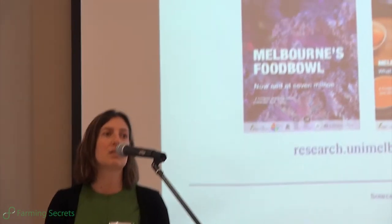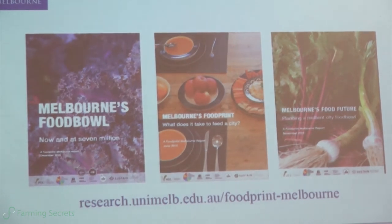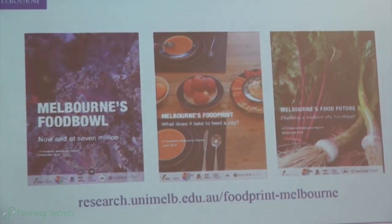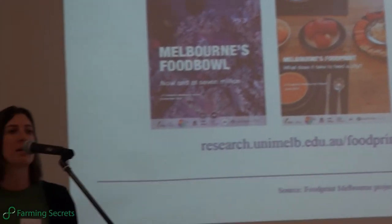We have sort of the opposite problem from Detroit in terms of land. We then looked at Melbourne's food print — the environmental impact of feeding Melbourne — and then looked at Melbourne's food future: how these strands come together and what types of policy and strategic frameworks are needed to support a really vibrant regional food economy, healthy access to healthy food and food security — not in a fortress-like way, but understanding the really important role of our city fringe farmland.